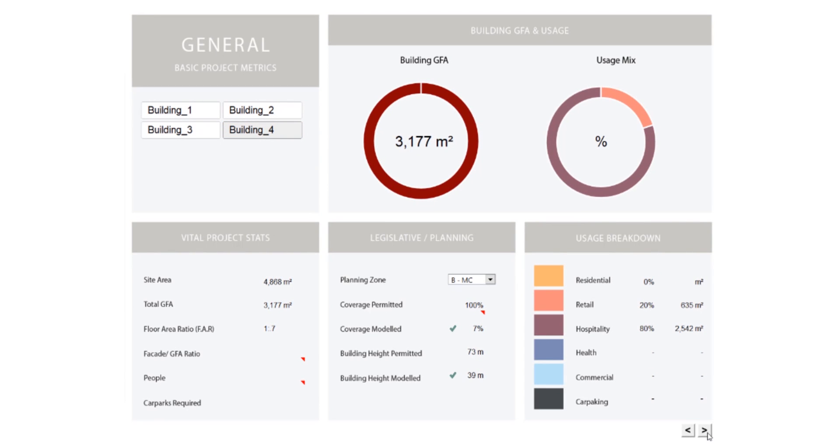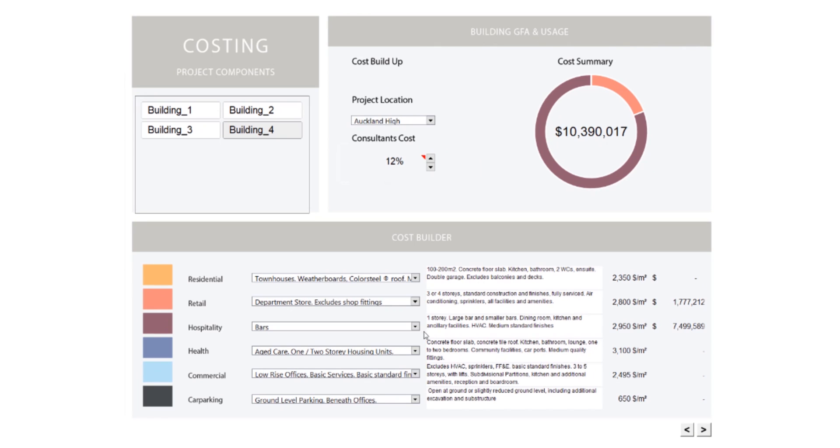These buildings or masses can be duplicated and are added to the dashboard in real time. We added a costing tab to allow the designer to apply a commercial lens to their design moves.